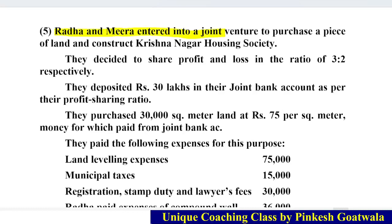Radha and Meera enter into a joint venture to purchase a piece of land and construct Krishnanagar Housing Society. Remember, in this chapter you will get different types of sums because joint venture is a fixed business. There are many types of business that come under joint venture. The first and second sums are about purchasing goods and selling goods. The third and fourth sums involve constructing a gymnasium hall or a building.